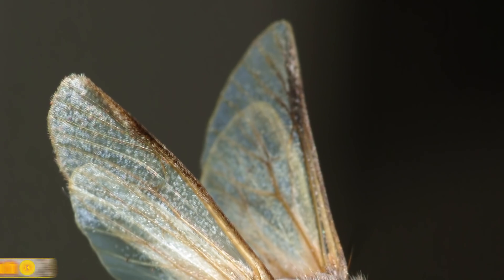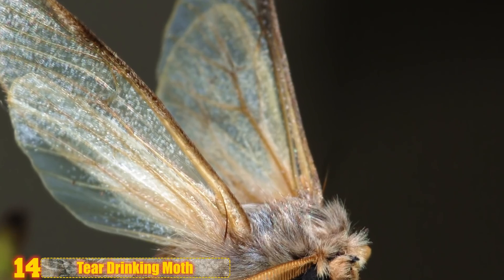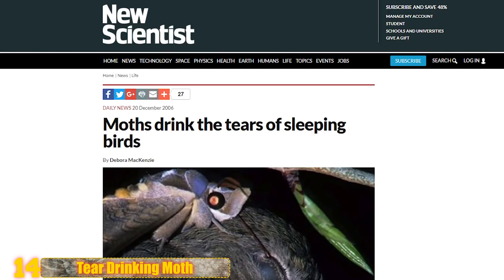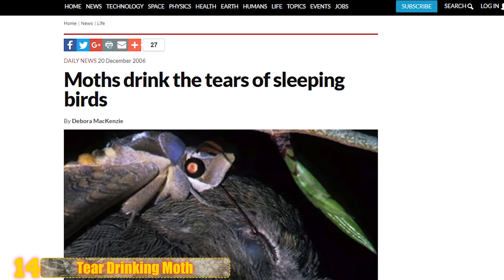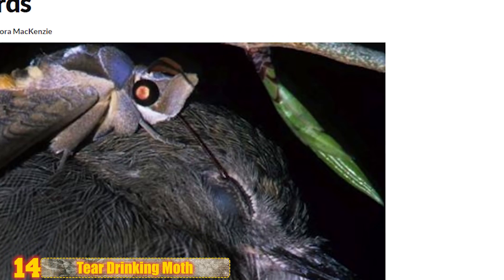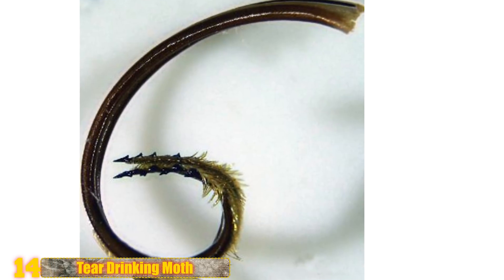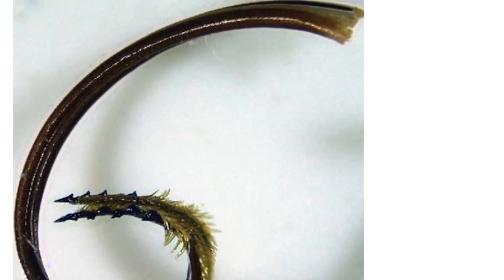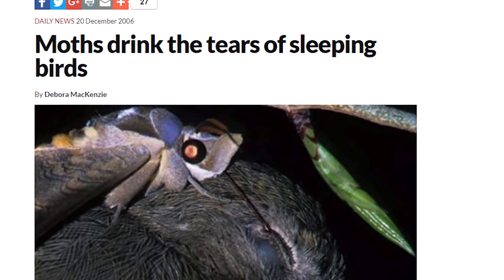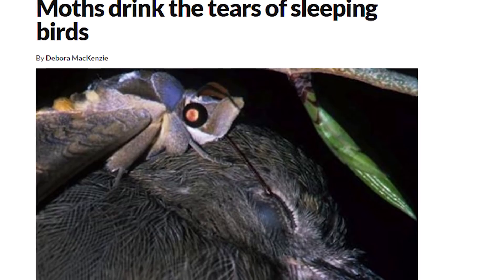Number 14: Tear-Drinking Moth. Scientists discovered in 2006, for the first time ever, a species of moth that would drink the tears of sleeping birds. This was seen in Madagascar, where experts witnessed the moth using its scary-looking proboscis to steal the tears of sleeping magpie robins. That proboscis is shaped like a harpoon and comes equipped with fearsome hooks and barbs, yet somehow they drink the bird's tears without disturbing the sleeping creature.